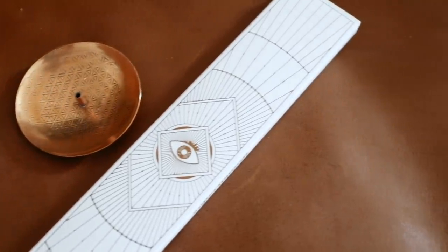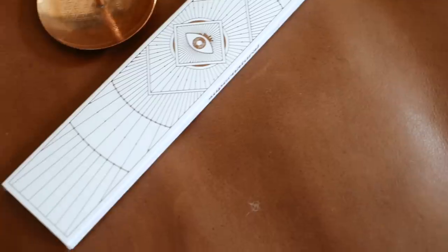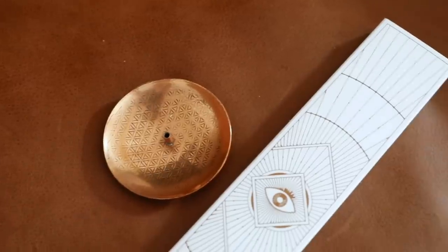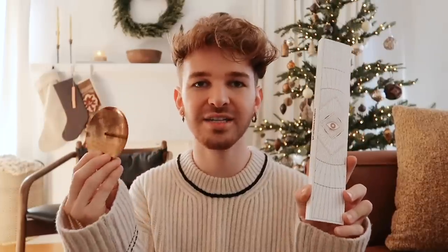I love incense myself and I got sent a PR box from a brand called Supernatural — nothing in this video is sponsored, these are genuinely products I love. It comes with a little incense holder as well, and I just loved the packaging on this incense. I'm a sucker for packaging, and the quality of these sticks are incredible. It's just a cute little gift to throw in a stocking.